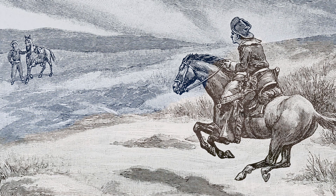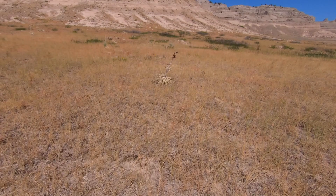The short-lived Pony Express galloped each direction as they traveled mail between St. Joseph, Missouri and San Francisco, California.